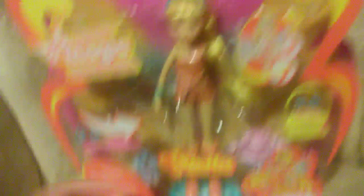I also got Flutter Magic Stella, brand new in box, and she's super pretty. I will be making a review of her soon, and I really, really love her.